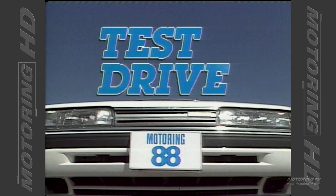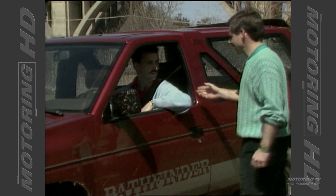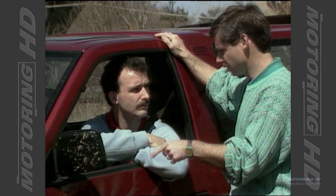Test Drive with Graham Fletcher. Welcome to Motoring 88. Thanks, Brad. Now, I know you're testing cars each week, but even I know this is not a car.